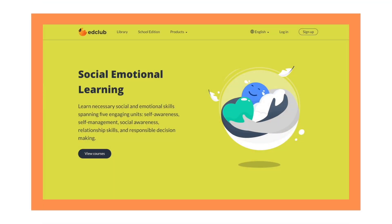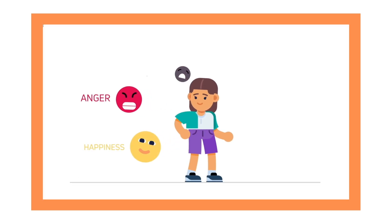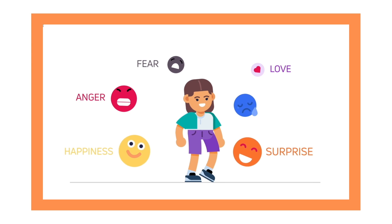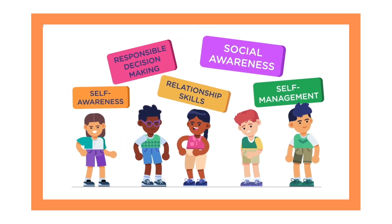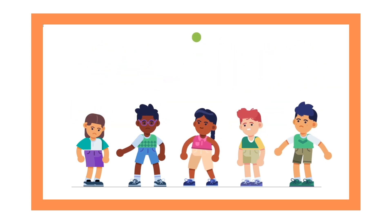Social-emotional learning comprises five core competencies that are essential to every student's success and happiness: self-awareness, self-management, social awareness, relationship skills, and responsible decision making.